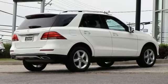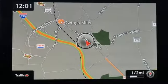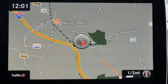Front heated bucket seats. Auto tilt-away steering column. And automatic transmission. Hurry in today for a test drive.